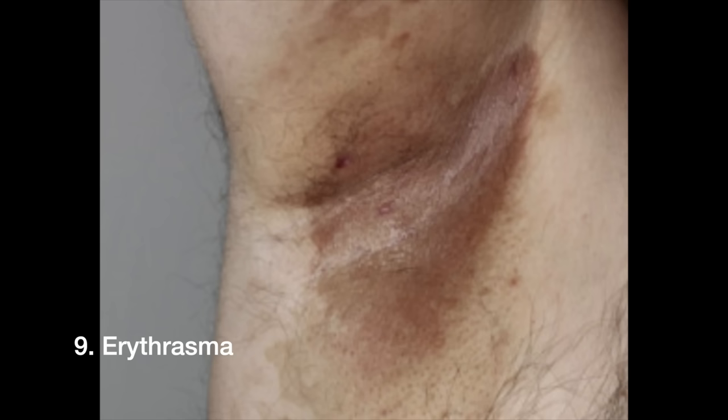A bacteria called Corynebacterium minutissimum can cause a skin condition called erythrasma, presenting as well-defined pink or brown patches under the arms and in other skin folds. It's more common in warm, humid, tropical climates and in people who are overweight. Under a Woods lamp in the dark, Corynebacterium minutissimum will fluoresce coral red — a key diagnostic sign. Treatment includes topical antimicrobials like benzoyl peroxide, and some cases require topical or oral antibiotics.